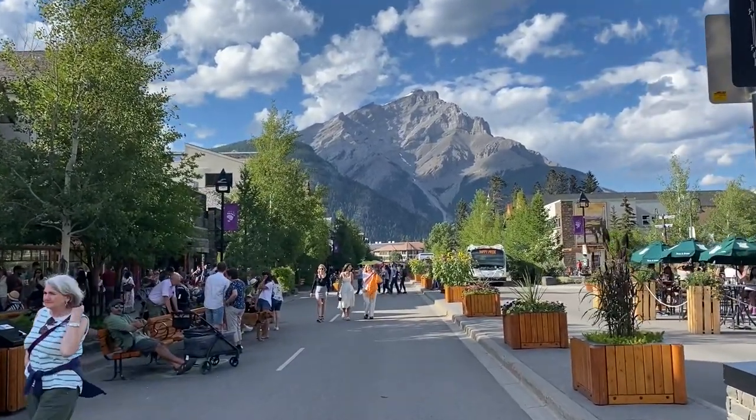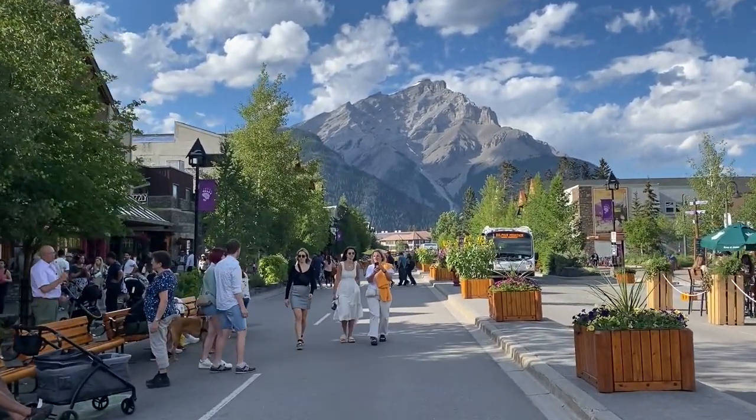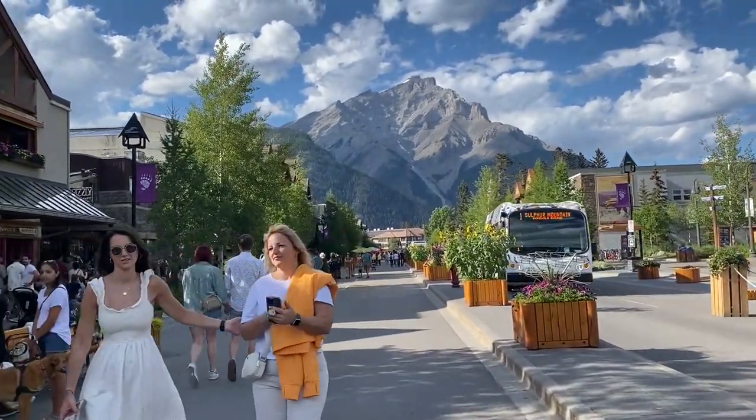Whether hiking and mountain biking in the summer or skiing in the winter, the Mount Royal Hotel in downtown Banff has a prime location, right in the heart of iconic Banff Avenue.